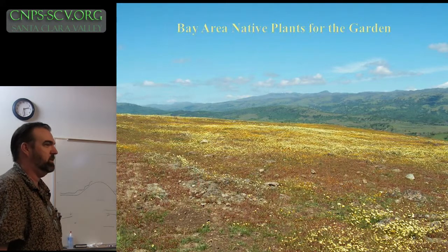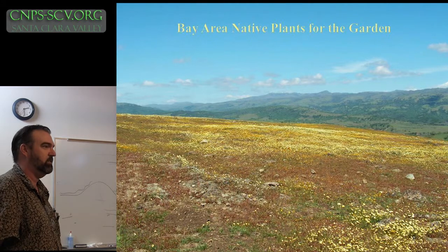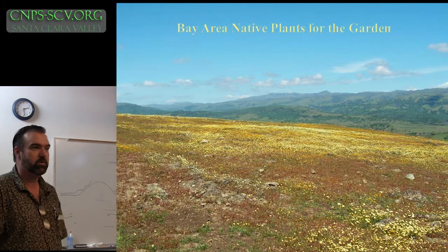I'm Kevin, and I'm happy everybody's here. I hope you enjoy the displays downstairs. Today I'm just going to relax and look back, look at some plants that can grow in your yard.